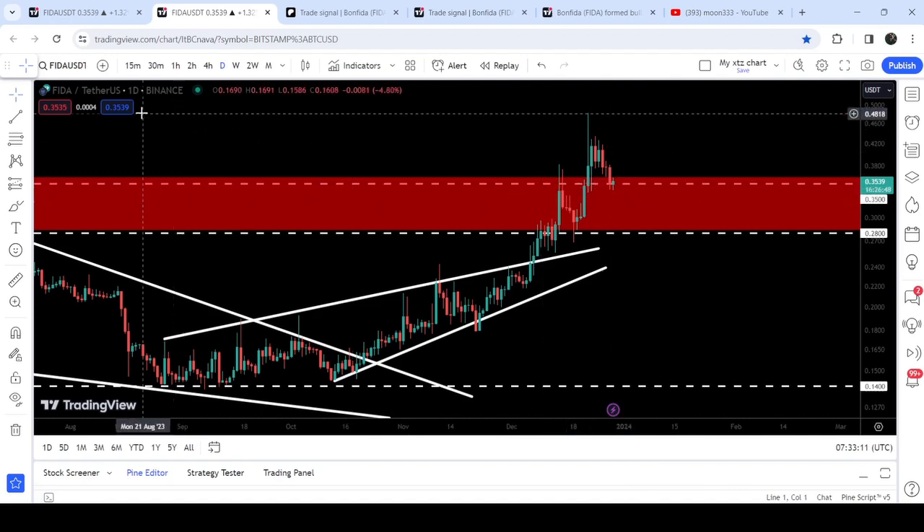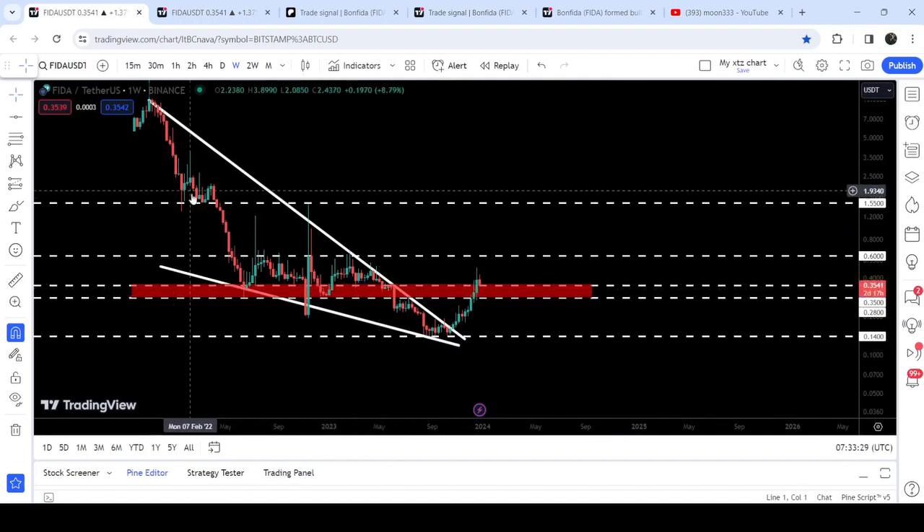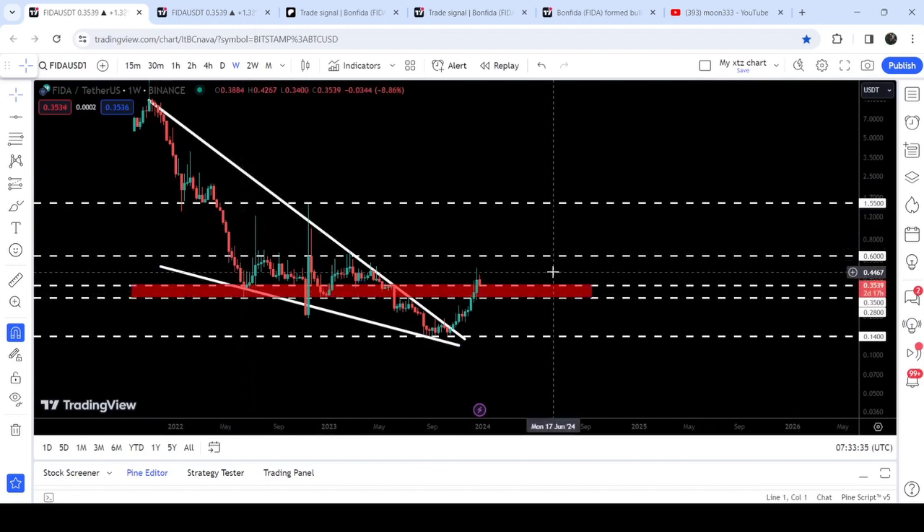Let me show you this move on the weekly time frame chart. You can see that on the weekly time frame we are retesting this previous resistance as a support zone. Previously this zone has been acting as resistance and support for several weeks and months. When we had the big drop, the price entered inside the support zone and we had a pretty nice jump.